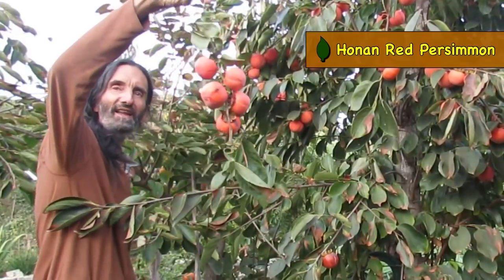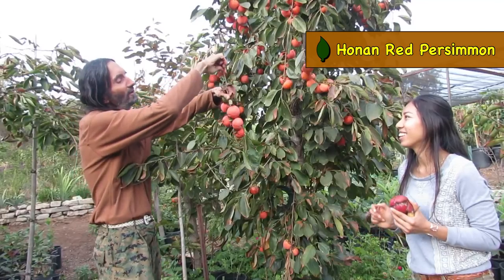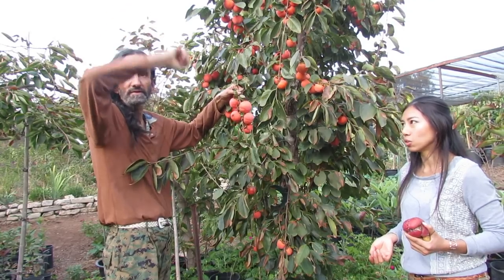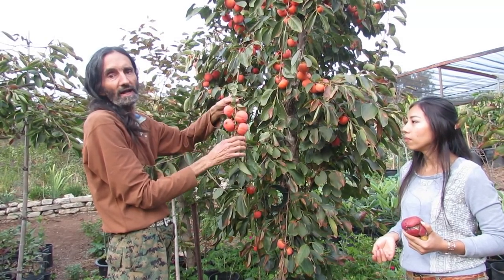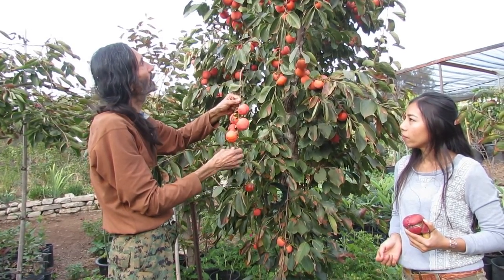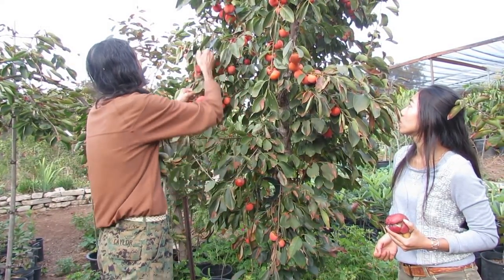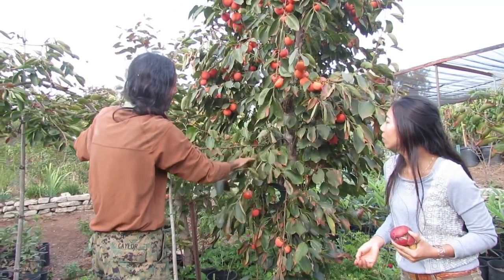This is the Conan Red persimmon. This is the one in China where they string it right through the center and hang it on the roofs to dry because it's an astringent variety. But they're really, really good. You can see how productive it is — super productive. You get a dark dark red with your eyes.